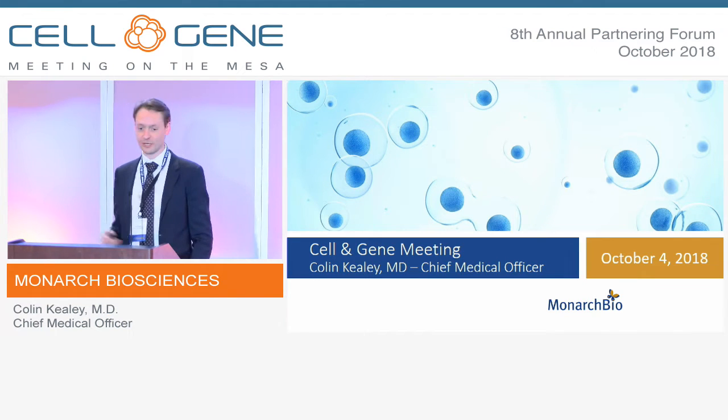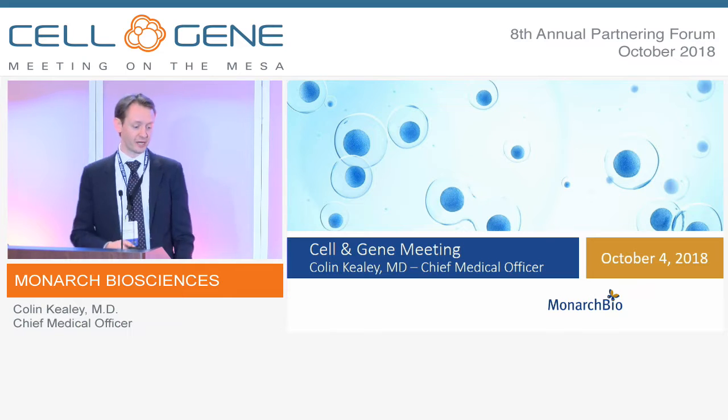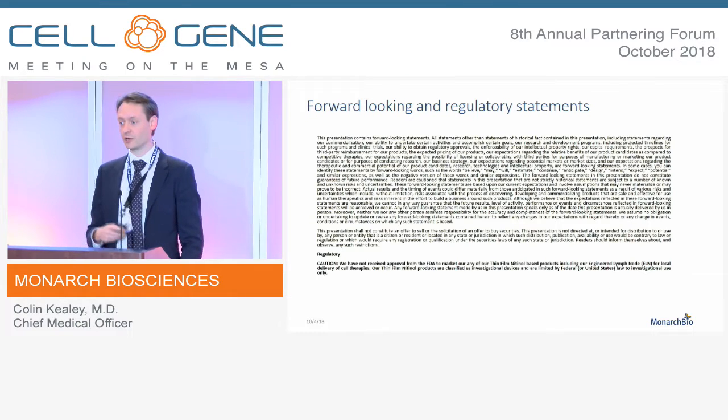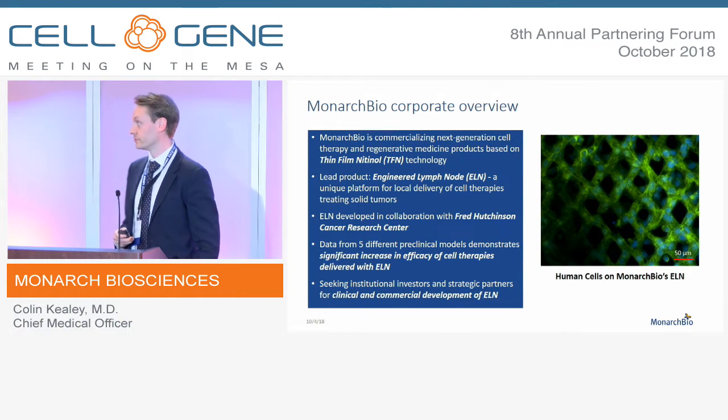Good afternoon, everybody. My name is Colin Keeley. I'm the chief medical officer for Monarch Bio, and I would like to tell you today about our system for local delivery of engineered lymphocytes treating solid tumors.